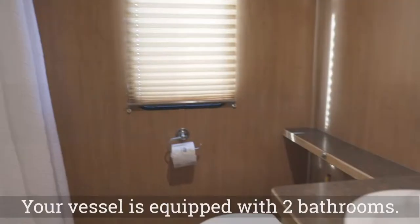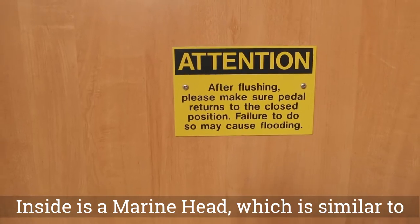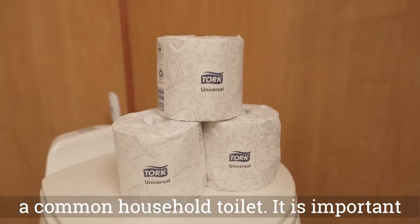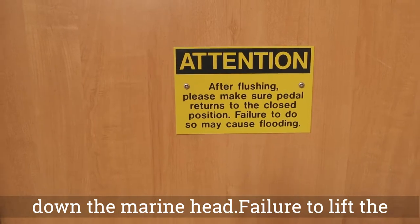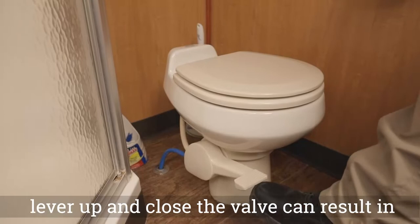Your vessel is equipped with two bathrooms. Inside is a marine head, which is similar to a common household toilet. It is important to note that only human waste and the provided toilet paper are to be flushed down the marine head. Failure to lift the lever up and close the valve can result in an overflow of the holding tank.